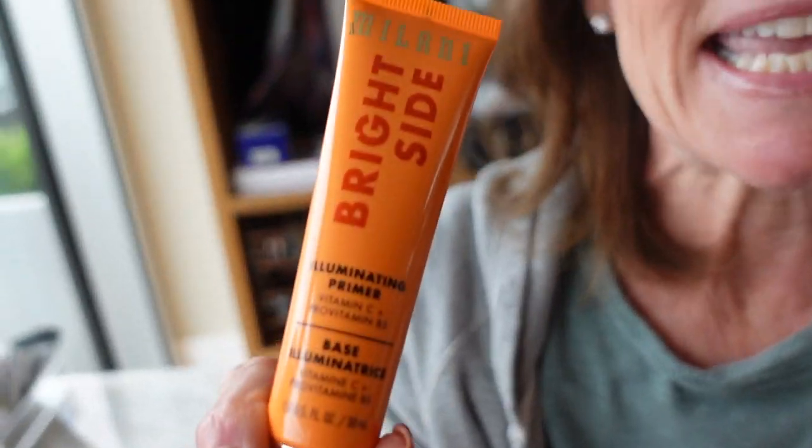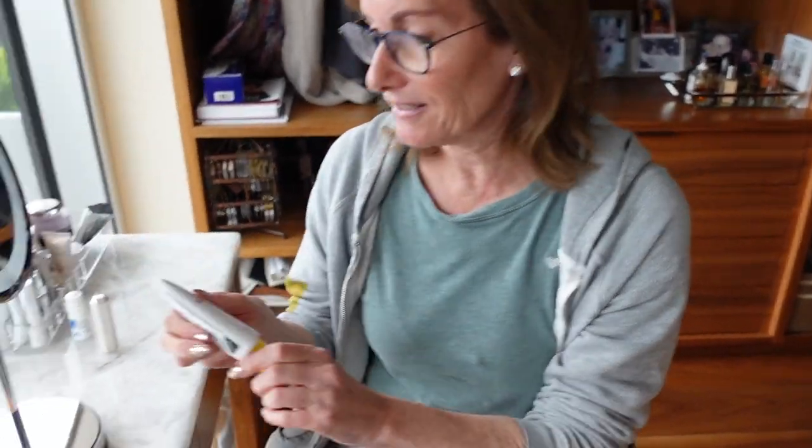The Milani Bright Side primer gives you such a gorgeous glow that you don't even have to put anything else on after it — just maybe some blush, or nothing. Mom also loves the Supergoop Glow Screen sun protector. You don't feel like you have anything on your face, but because there's a little bit of tint in it, it evens out your skin and gives a gorgeous glow — it looks like you're wearing a beautiful, light, glowy foundation, when actually you're just protecting your face.